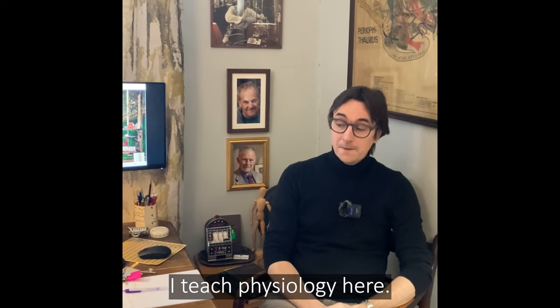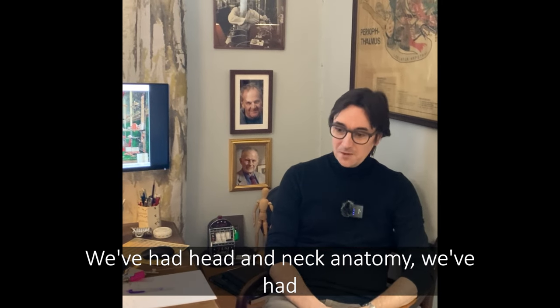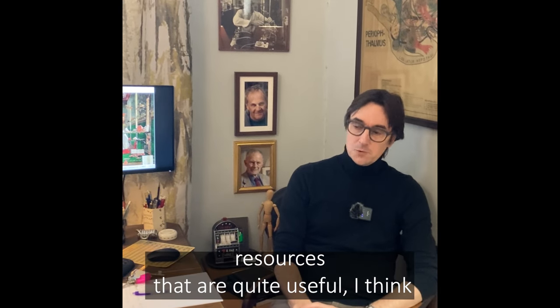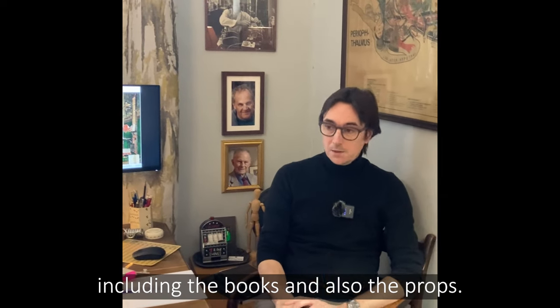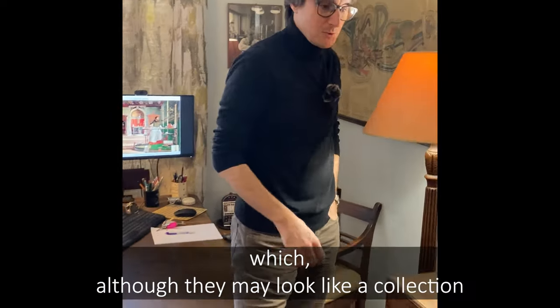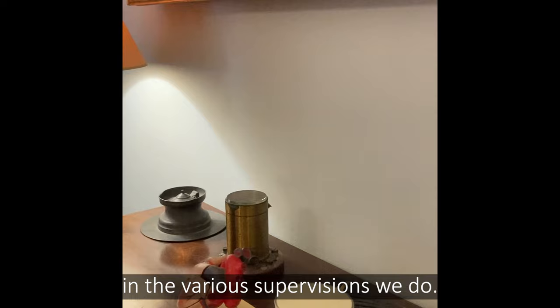I teach physiology here; we've had head and neck anatomy, human reproduction and neurophysiology. The room contains a number of resources that are quite useful to the different supervisors who come here, including the books and also the props. Just here, for example, are a number of props which, although they may look like a collection of random objects, are actually of use in the various supervisions we do.